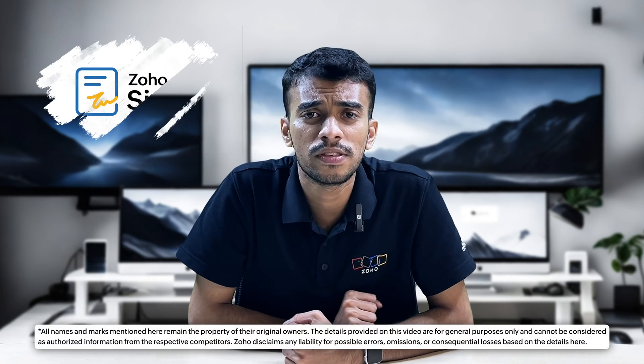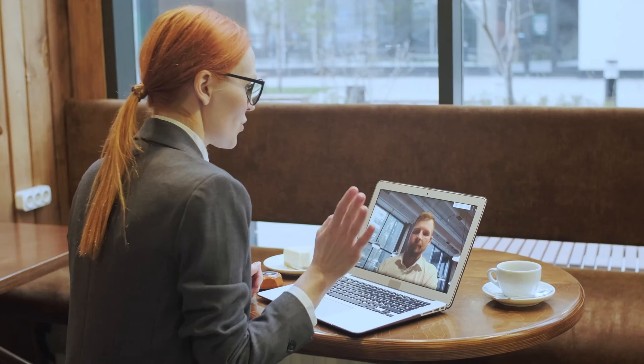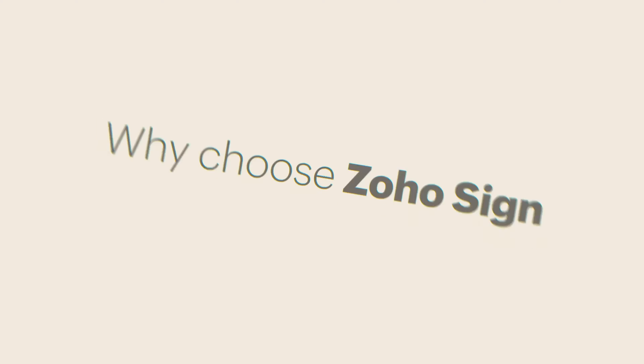Are you evaluating Zoho Sign to replace DocuSign at your company? If so, this video is for you. Both Zoho and DocuSign are well-established companies with customers, partners, employees, and offices all across the globe, and both apps are also fairly identical in terms of features and are equally well recognized by industry experts.